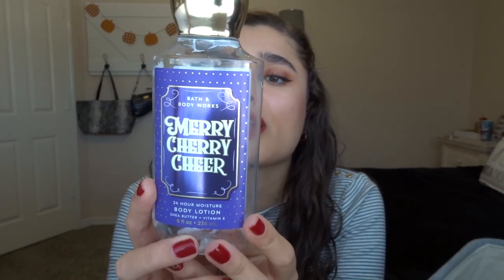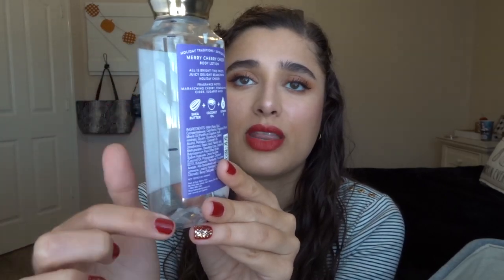Next I have quite a few body care products — you've probably already seen most of these because they're in my current Project Use It Up. The first thing is the Merry Cherry Cheer Body Lotion with notes of maraschino cherry, pomegranate cider, and sugared musk. This was from last year's holidays. It took me three months to use it and I really liked it, though I won't be getting it again this season.